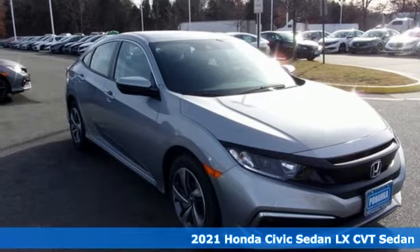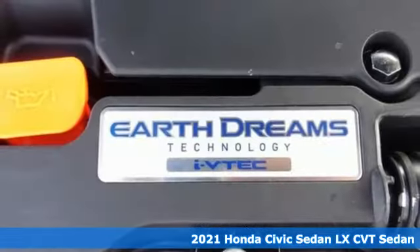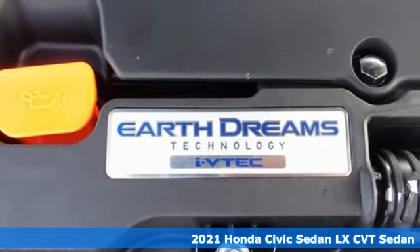It's a new 2021 Honda Civic Sedan. The Civic has a long history of excellence and of constantly moving forward.